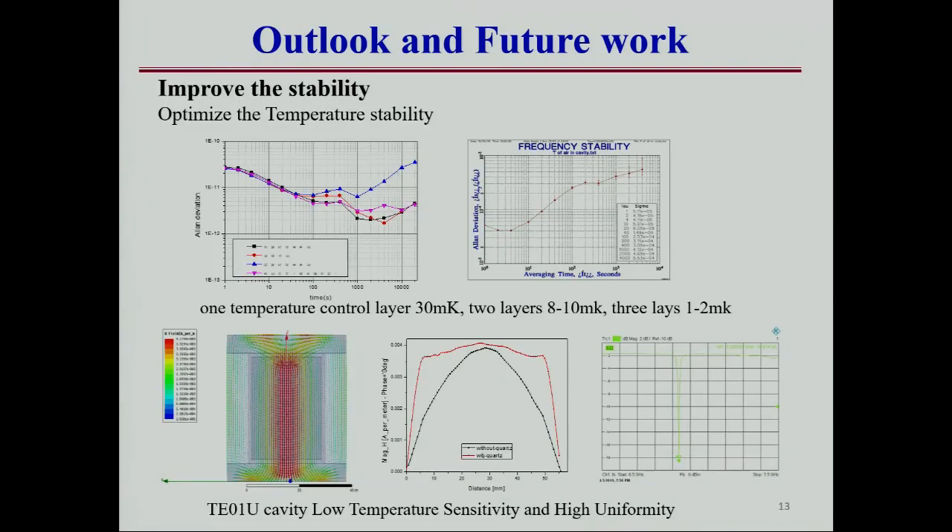In 2018, we mainly worked to improve the stability by optimizing the temperature control. With only the medium temperature control layer, the fluctuation is 13 milli-Kelvin. With both the medium and inner layers — two temperature control layers — the stability is 8 to 10 milli-Kelvin. By adding an outer temperature control layer outside the physical package, we can achieve 1 to 2 milli-Kelvin in one day.